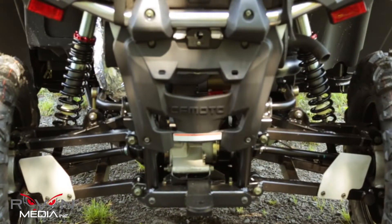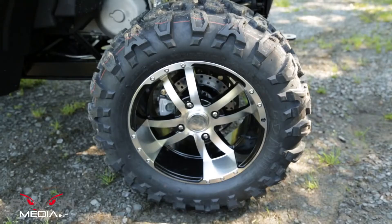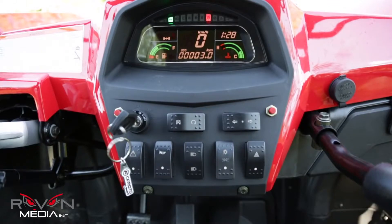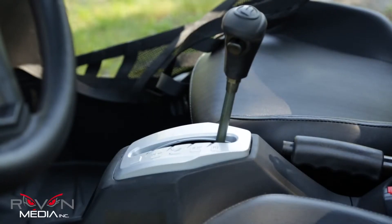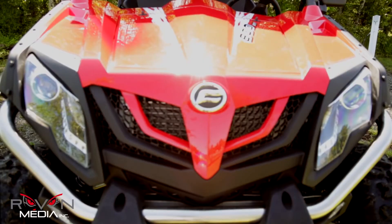Features include Elka shocks, stainless exhaust, 14-inch aluminum rims, illuminated switches, fully digital instrument panel, easy select shifter with park position, and LED front and rear lighting.